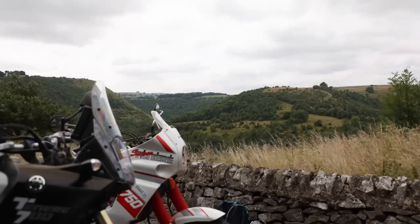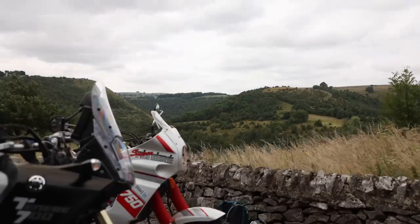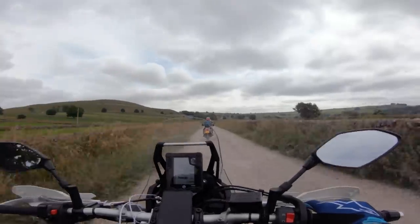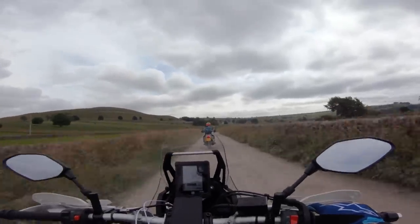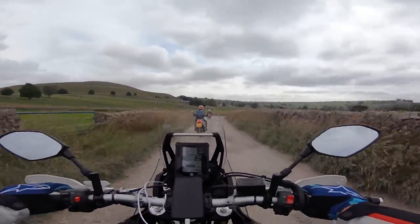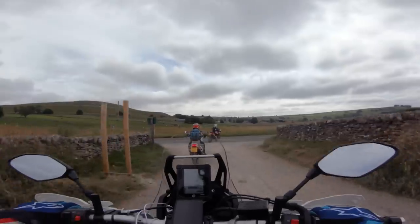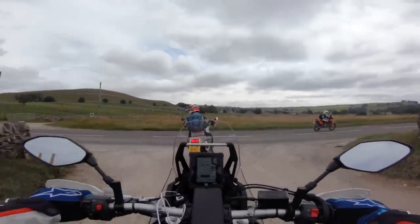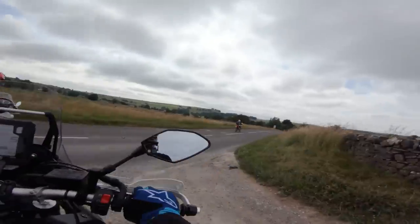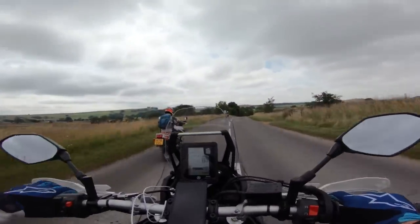It's only been around a couple of years now, but this Tenere 700 is quickly working its way into becoming an iconic adventure bike. I genuinely think it's one of those bikes that in 25 years we're going to look back on and say that was an amazing motorbike — it changed a lot about what we expect adventure bikes to be. I bet they're going to be worth a ton of money if they're still around, a bit like the Super Tenere is now.